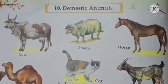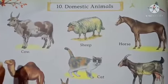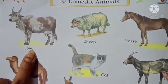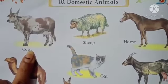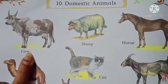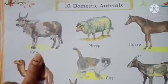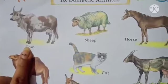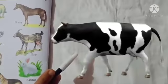See this — C O W, cow. आप देखते होंगे हमारे घर के बाहर cow होती है। And what does cow give us? Cow gives us milk. See here — cow, can you see?